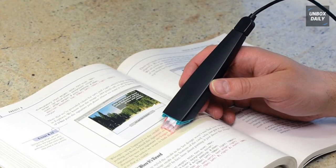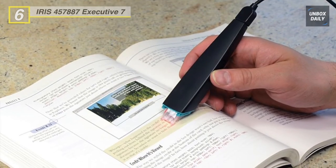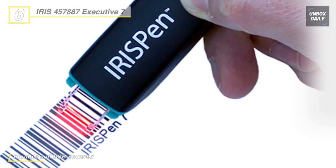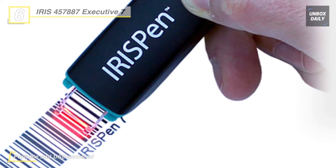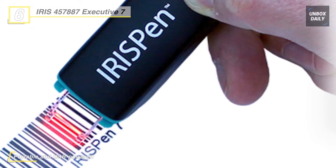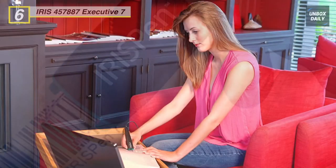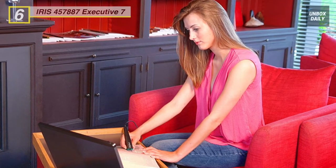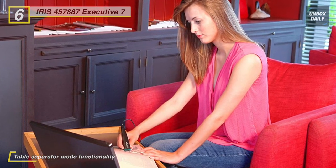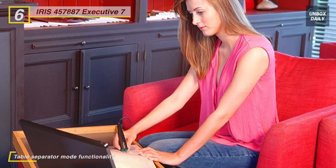The next product on the list is the Iris Pen Executive 7. Over 130 languages can be recognized and over 55 can be translated with the help of this pen. The Iris Pen also works with smaller images and logos and there is a table separator mode function. Additionally, 19 different barcode types can be recognized, including CMC 7, and the device is powered and connected over USB.